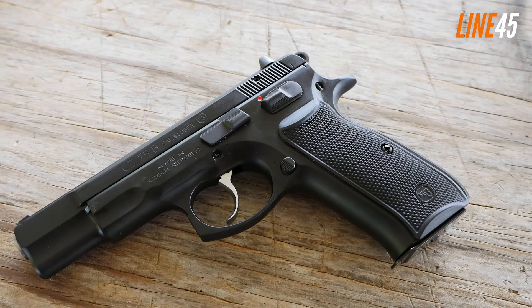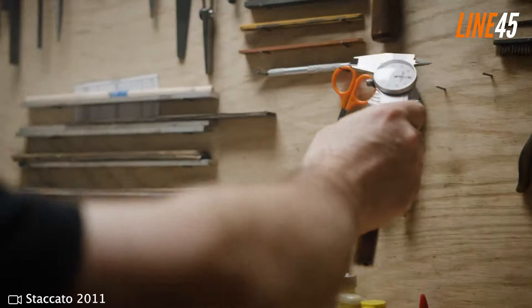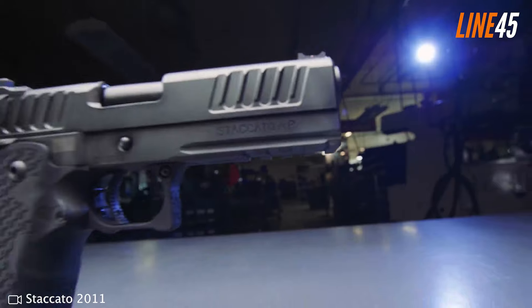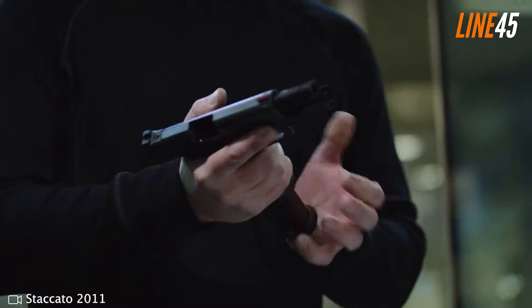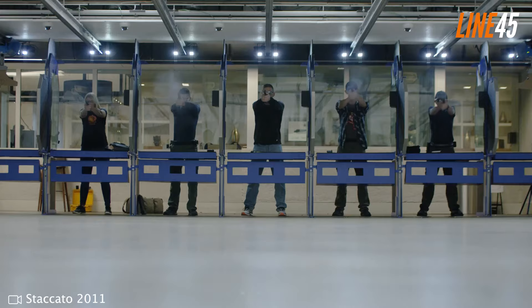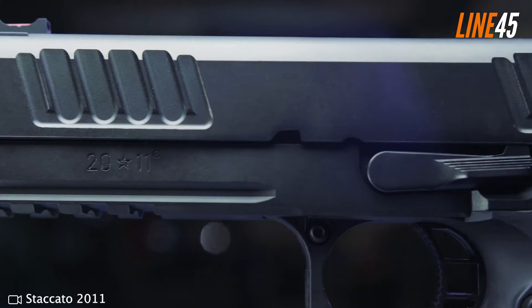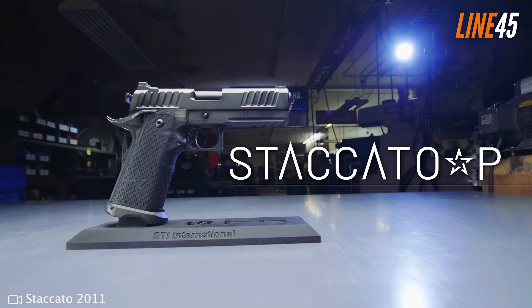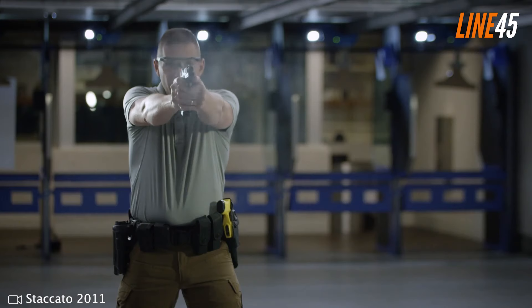The final pick is the Staccato P — a 2011-type 9mm pistol. These 2011 guns are essentially upgraded 1911 pistols, with the key difference being capacity via a double-stack design, and modernized performance worthy of competitive use. They are also among the most expensive non-custom guns out there. The Staccato P sets the bar for 2011 handguns.